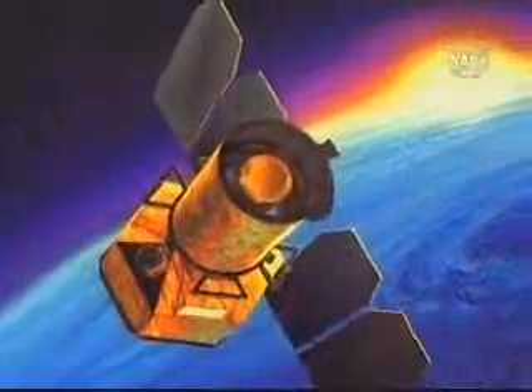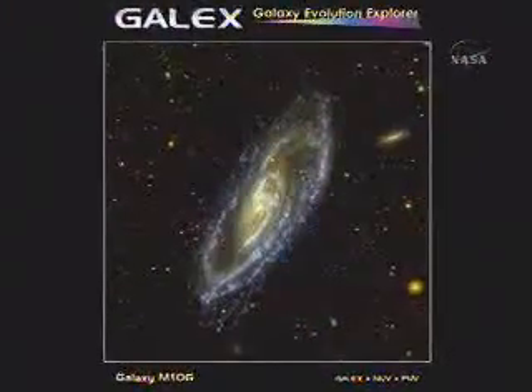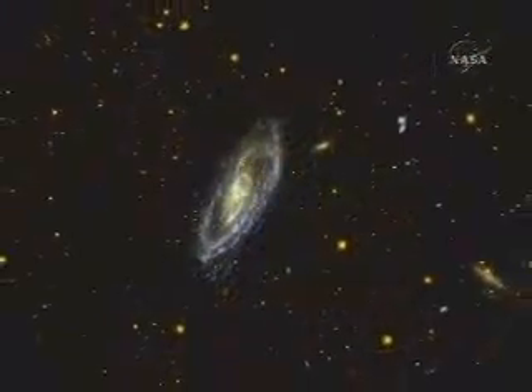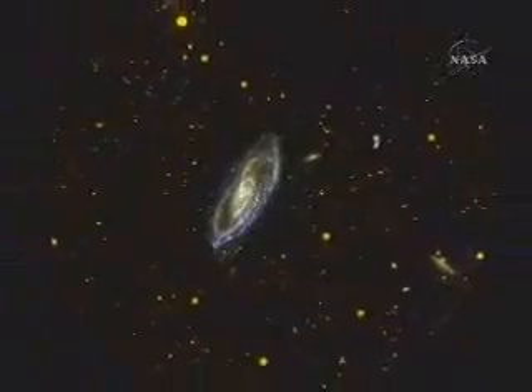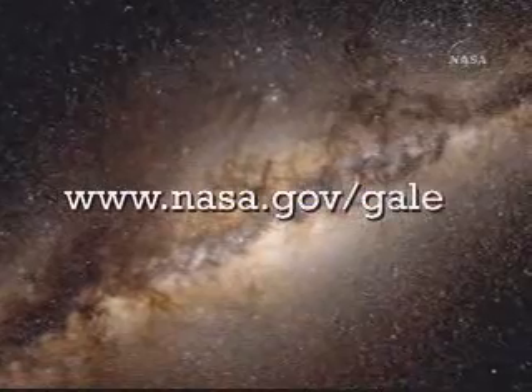To learn more about the GALAX mission, see a portrait of a galaxy's life, and have a closer look at some of GALAX's stunning imagery — like this picture of galaxy M106, taken from 22 million light-years away — visit www.nasa.gov/GALAX.